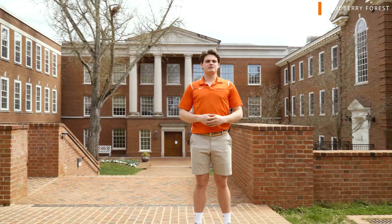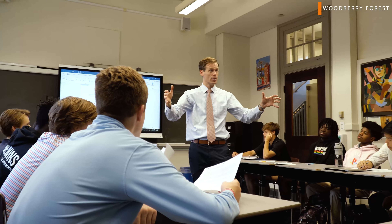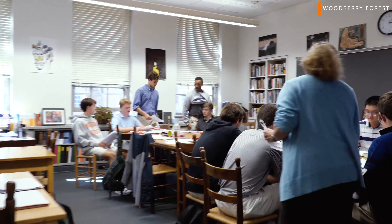Right now we're outside of Armfield and Anderson Halls where we have foreign language, English, and history classes. All classes here are pretty small, which from a student's perspective is really beneficial.